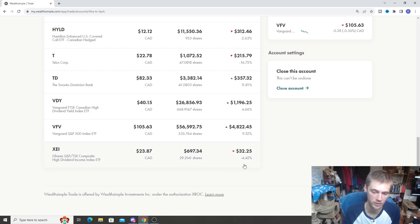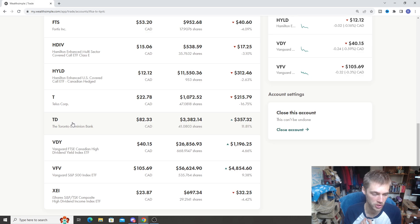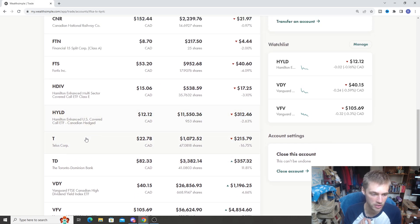XEI is down negative 4%, so a lot of the income stocks in Canada and Canadian dividend stocks have taken quite a bit of a hit recently. VDY is another big hit there, but it's still performing quite well. Some of the individual stocks like TD — most of these, if you're a newer investor, you're probably seeing negative returns. But if you've been investing for the long run, hopefully you're doing not too bad. TELUS is down negative 16% — that one's dropped quite a bit.